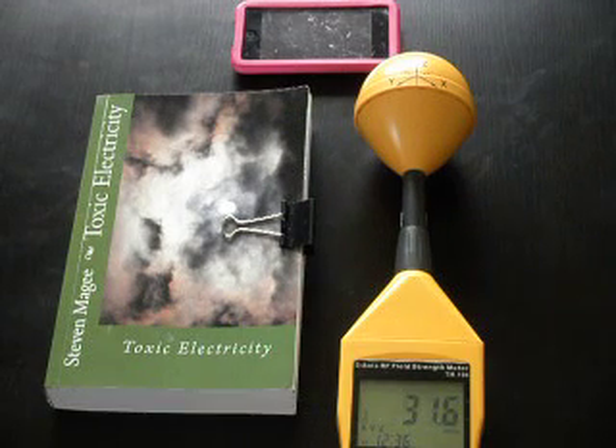Hi, my name is Stephen Magee and I'm the author of Toxic Electricity. We're here today to show you a problem that I found in my main bedroom.